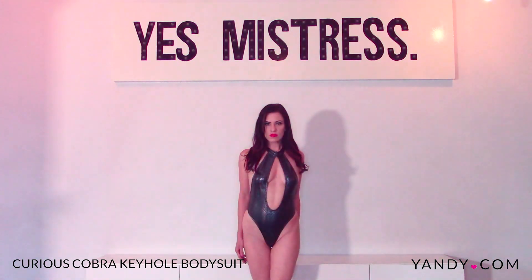Some people really like this and find it very sensual. This is the Curious Cobra keyhole bodysuit. I really love this, I think this is super sexy. I ordered a small medium — I highly recommend probably ordering a size up. This is the Cobra in black.